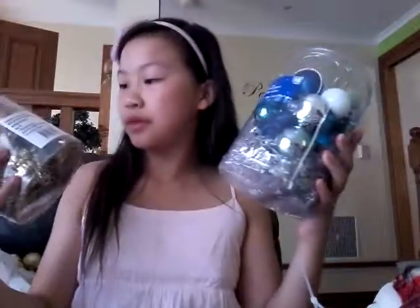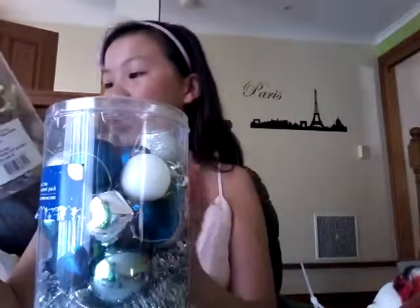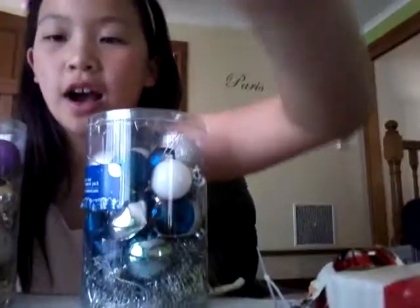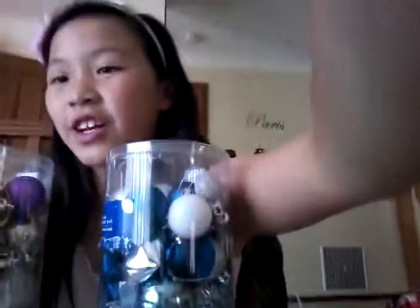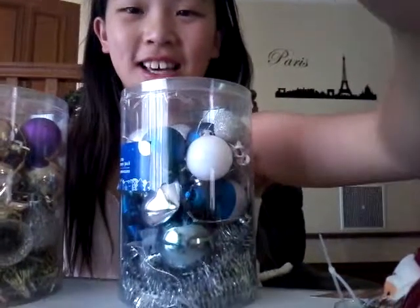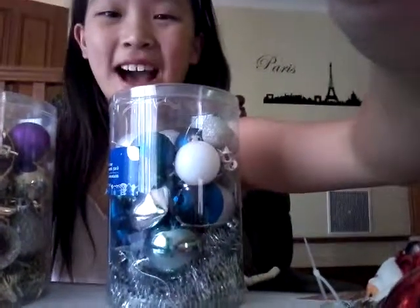These are basically just another version of those ornaments but different. They actually have tree toppers in here - I did not know that! They have really pretty tree toppers. Okay, thanks for watching my video! Don't forget to like, comment and subscribe, and watch out for my video where I'm going to show you how I decorate my tree. Bye!